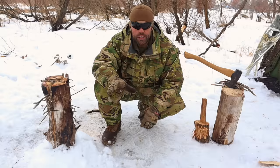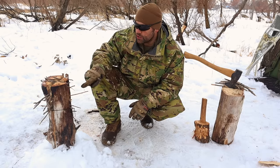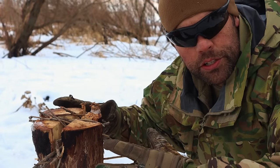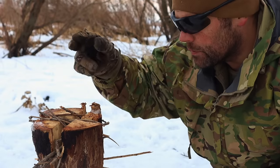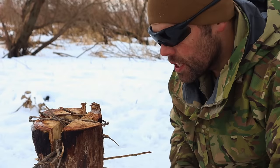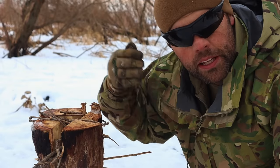A military winter survival tip developed in World War II is the Swedish torch — actually Finnish in design. Finnish soldiers used this during WWII to cook, stay warm, and boil water. We take a large log, split it twice into four sections, and place kindling and fuel material between those splits. We use wire, paracord, or a lash to keep the torch together, or simply pack it in snow. We put tinder on top with a little more fuel and kindling, light it, and the embers fall down through the splits and the log begins to burn.